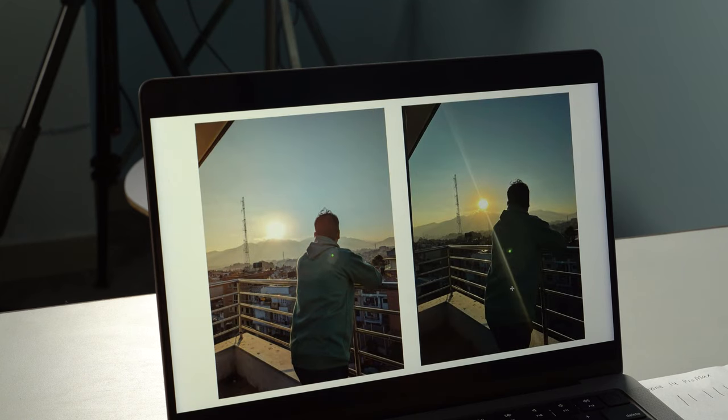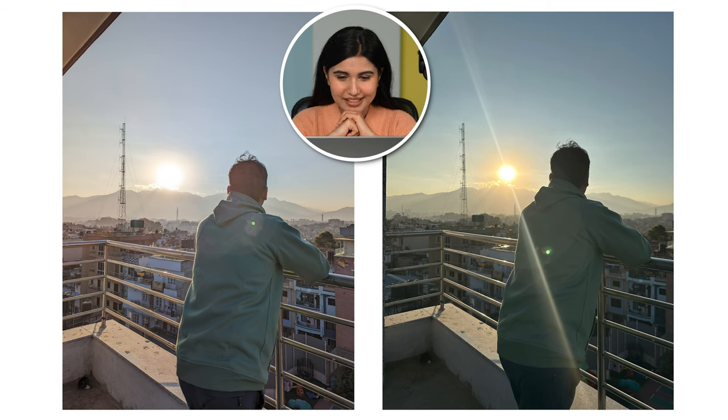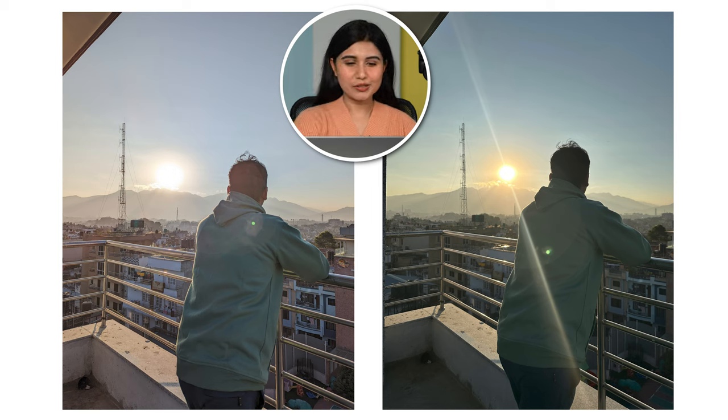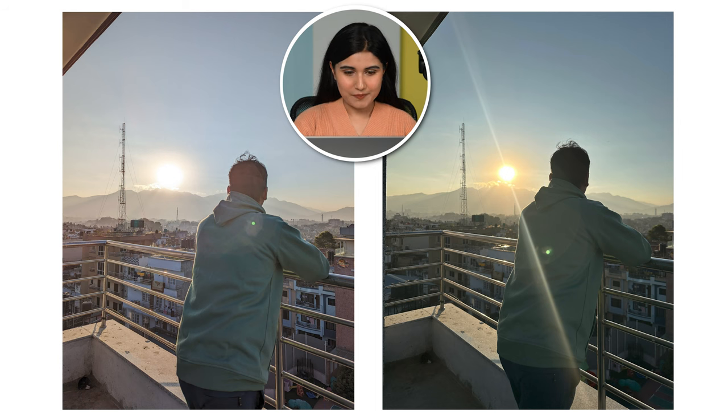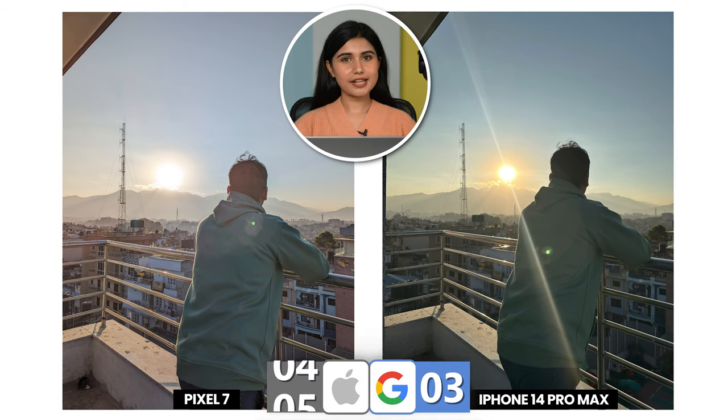The next image is a very difficult one. I kind of don't like the glare that the right image has, but on the left it has not been able to preserve the shadows in the subject. So I'll go for the right one because the dynamic range looks quite good and the subject also looks good — it has a dramatic effect to it. iPhone again.